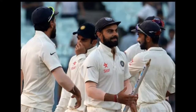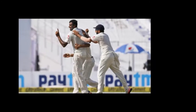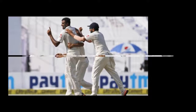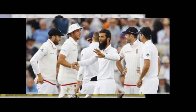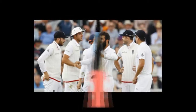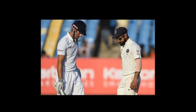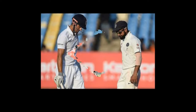K.L. Rahul, as expected, replaces Gautam Gambhir. England have been boosted big time by the return of James Anderson. He comes in place of Chris Woakes, who has been rested. England playing 11: Alastair Cook (C), Haseeb Hameed, Joe Root, Ben Duckett, Moeen Ali, Ben Stokes, Jonny Bairstow (W), Zafar Ansari, Adil Rashid, Stuart Broad, James Anderson.